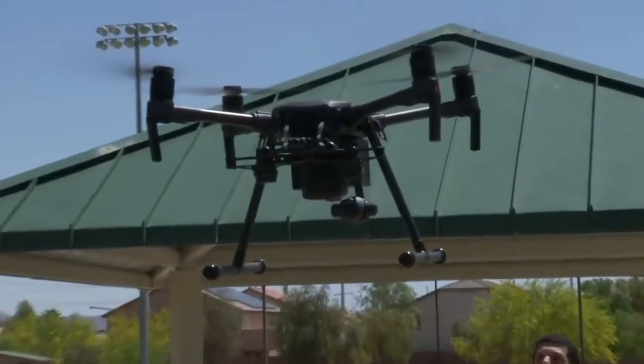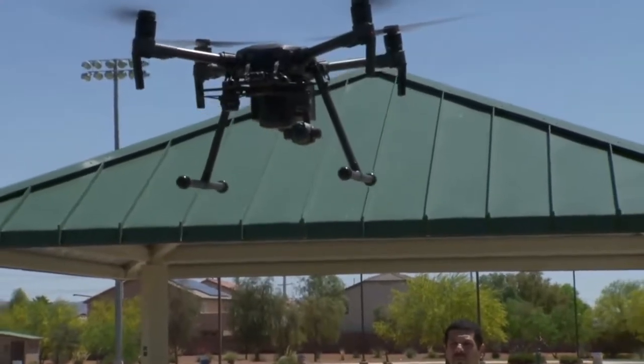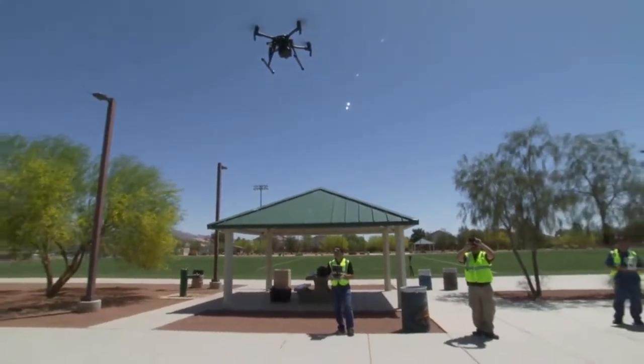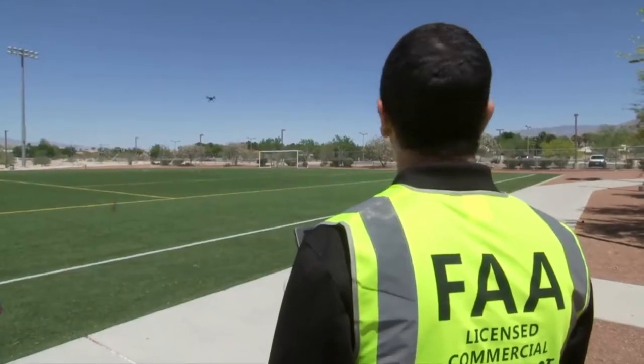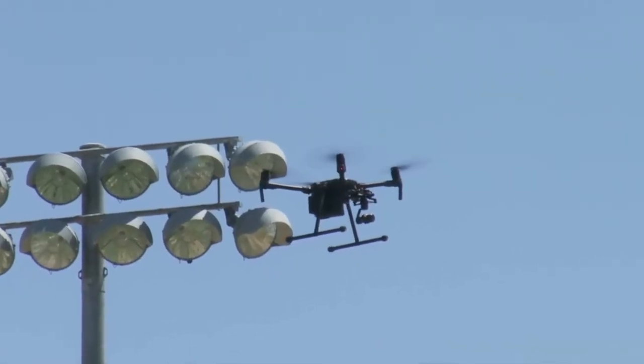The drone uses a GPS system that helps the pilot while flying. It automatically adjusts for the wind and helps keep the drone stable and easier to control. By using the joystick, the pilot can fly in any direction and rotate side-to-side, but can also just hover in one spot.